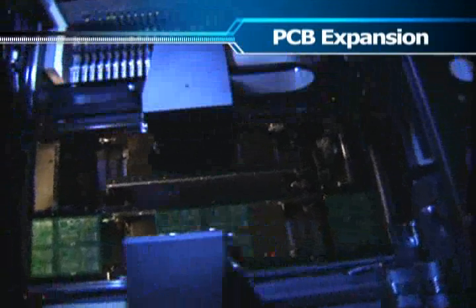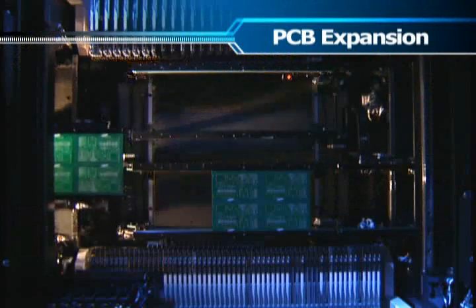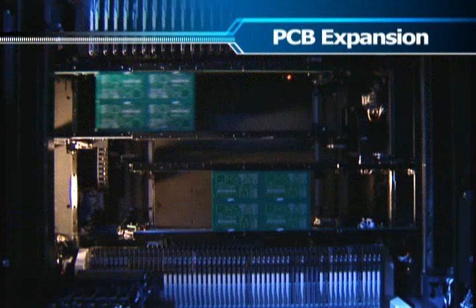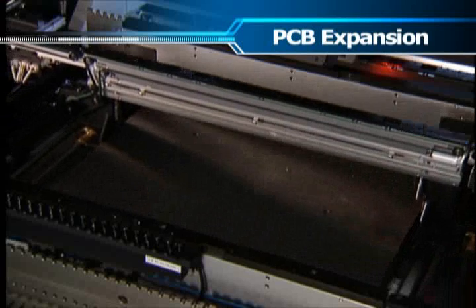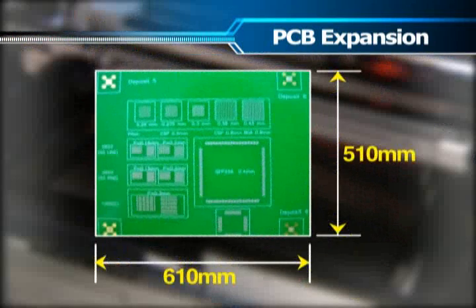SM400 series machines support both single and dual conveyor transport modes. In addition, they can also be optioned for PCB link widths up to 610 millimeters by 510 millimeters respectively.